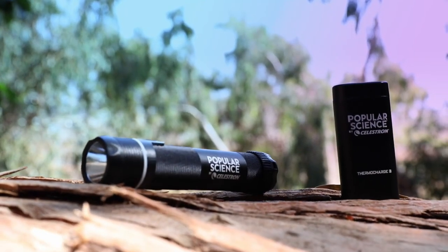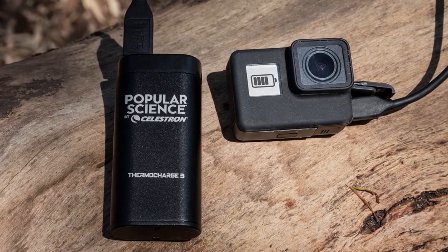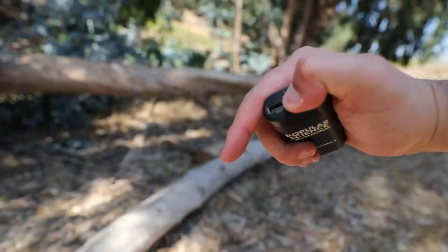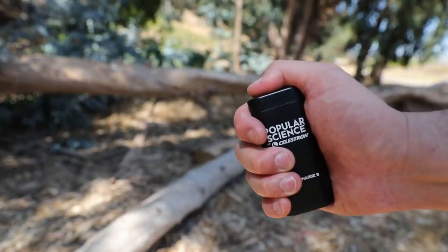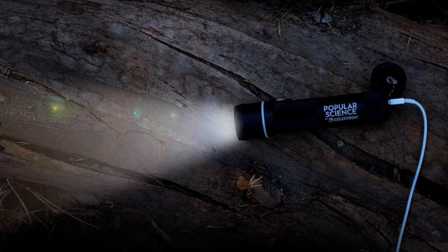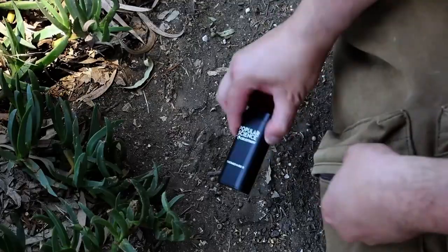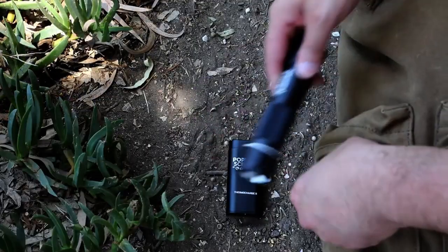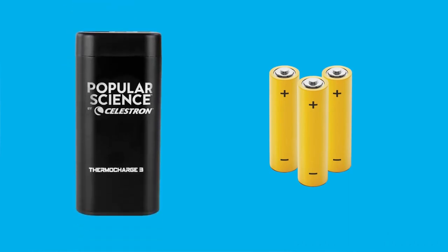An integrated flashlight features both red and white LEDs and five modes, including SOS for unexpected emergencies. The red LEDs are ideal for stargazing or any time you need to preserve your night vision. FireCell's high-quality aluminum shell is rugged enough for outdoor use and compact enough to fit in your pack, pocket, or glove compartment. Never leave home without the 3-in-1 FireCell.